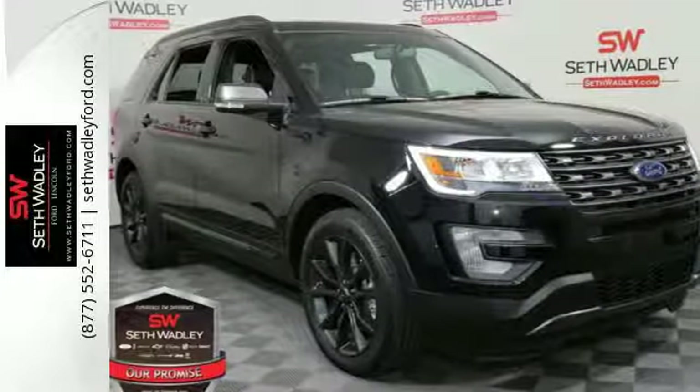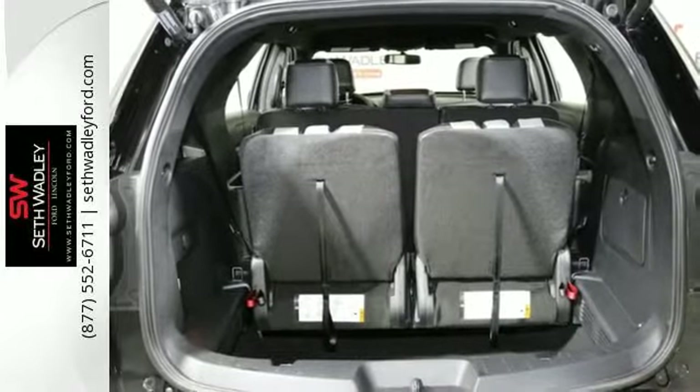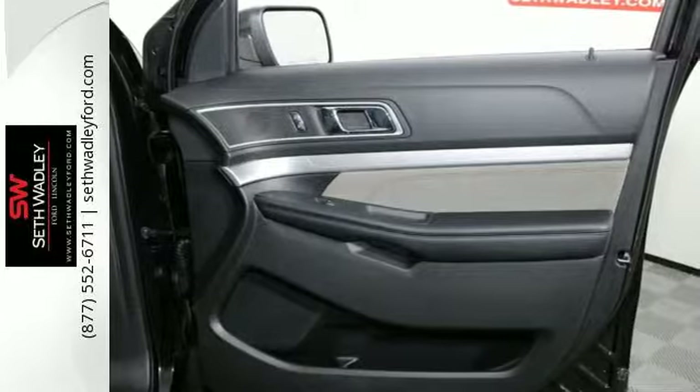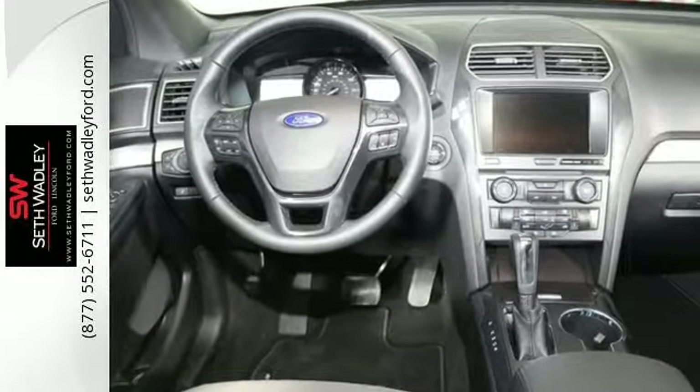It's a 2017 Ford Explorer. The design piques your interest. Privacy glass and a spoiler spark the curiosity of others when this powerful ride rolls through civilization with the muddy evidence of your last adventure still on display.